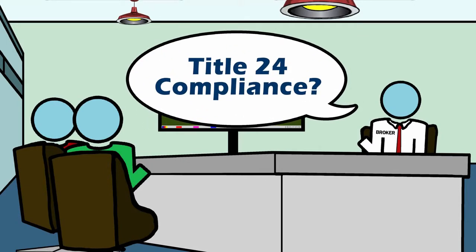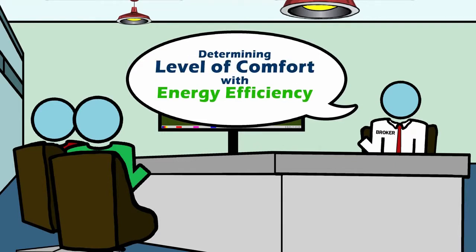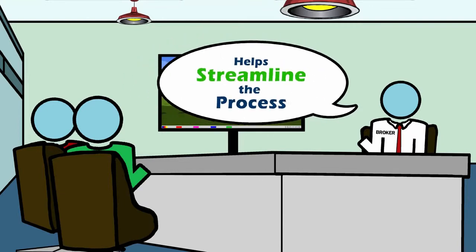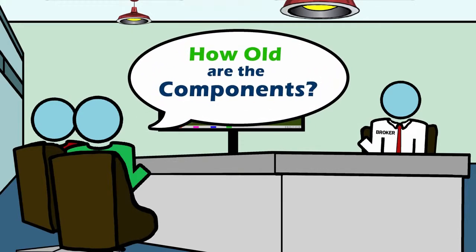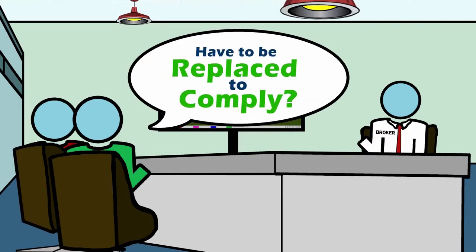Are you looking for Title 24 compliance or to go beyond? Determining up front your level of comfort with energy efficiency helps streamline the process. What components of the building already comply with Title 24? How old are the components of this building?